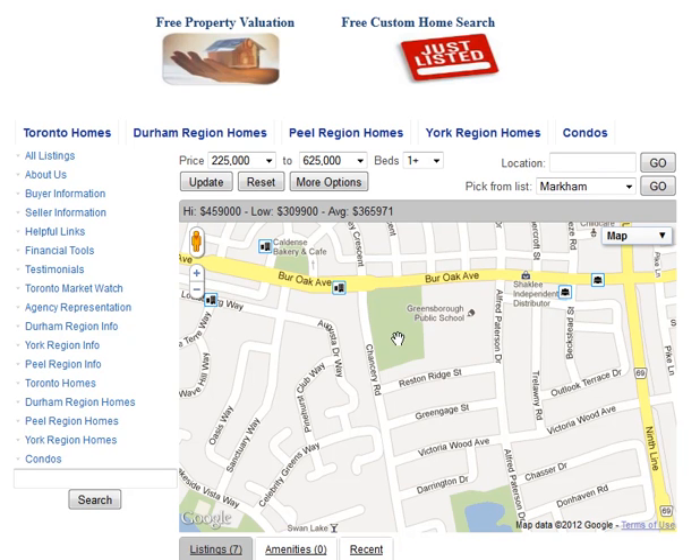Are you looking for homes for sale around Reston Ridge Street in Markham? Welcome to our interactive map, which is updated daily.